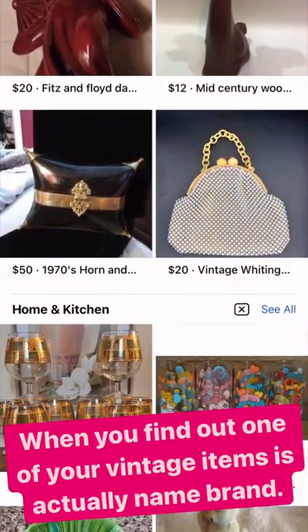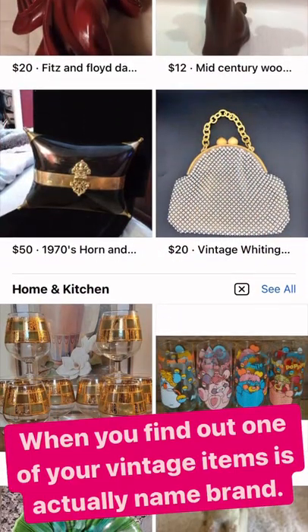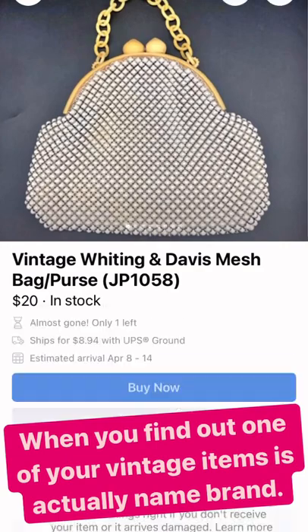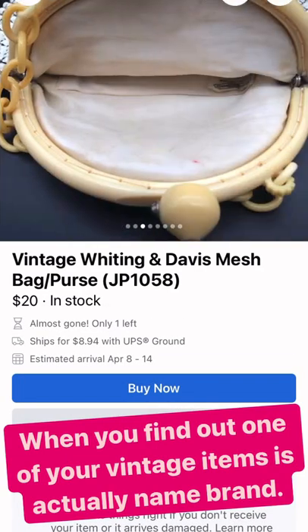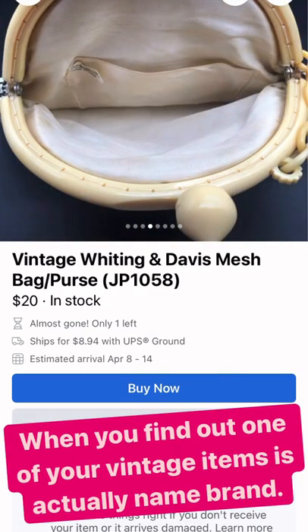So I'm scrolling through Facebook Marketplace and I see this white mesh purse and I think, Whiting and Davis? There's no way this generic purse is Whiting and Davis — that is just a generic made in Taiwan purse.